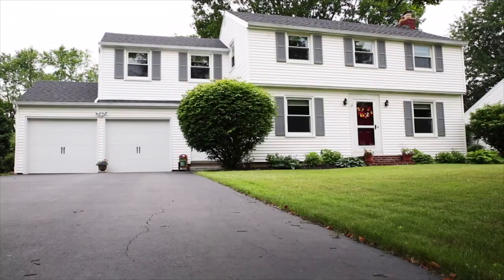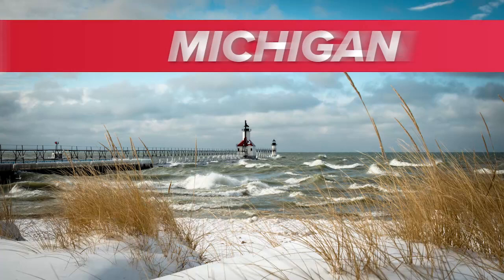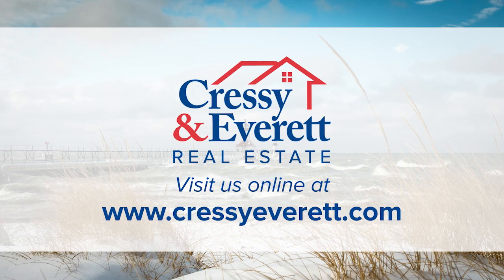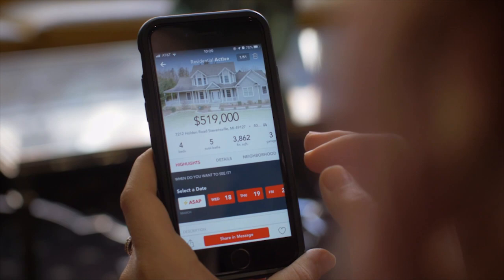We appreciate you spending time with us today to tour these homes for sale in our treasured northern Indiana and southwestern Michigan region. If you see something you like, visit us online at CressyEverett.com. Don't forget to download our popular, helpful and free Cressy and Everett Real Estate app on your mobile device — it has some amazing home finding technology. Now let's get started.